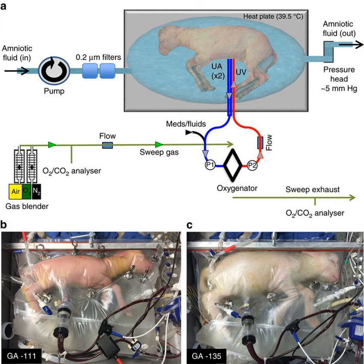Currently, a 14-day rule prevents human embryos from being kept in artificial wombs longer than 14 days. This rule has been codified into law in 12 countries. In 2017, fetal researchers at the Children's Hospital of Philadelphia published a study showing they had grown premature lamb fetuses for four weeks in an extra-uterine life support system.